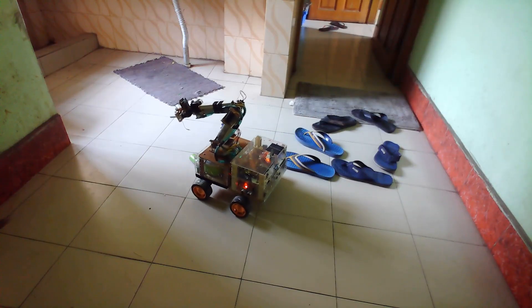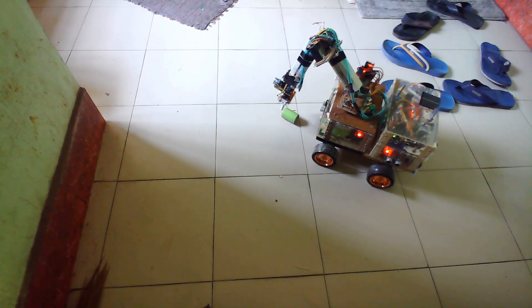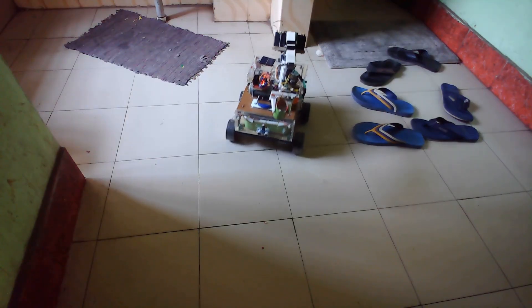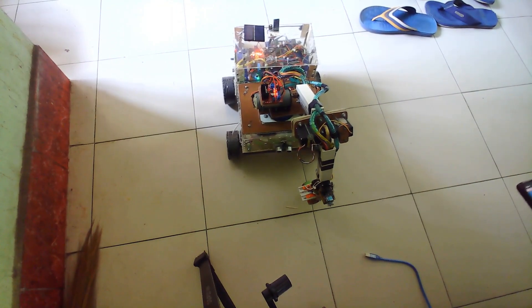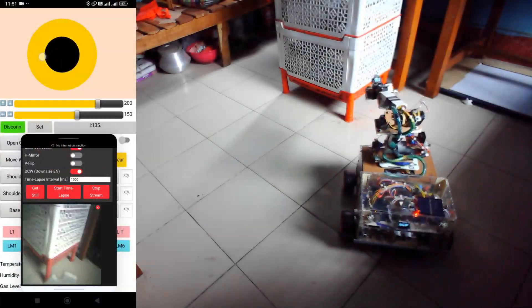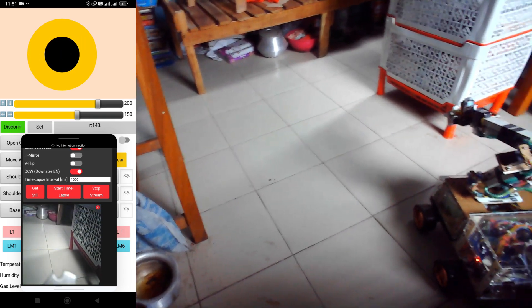Let us explore the most fascinating part of the project: the robotic arm. This manually controlled arm is capable of picking objects and placing them at different locations. The ESP32 camera mounted on the arm allows wide-angle video transmission, providing a real-time view of the surroundings.